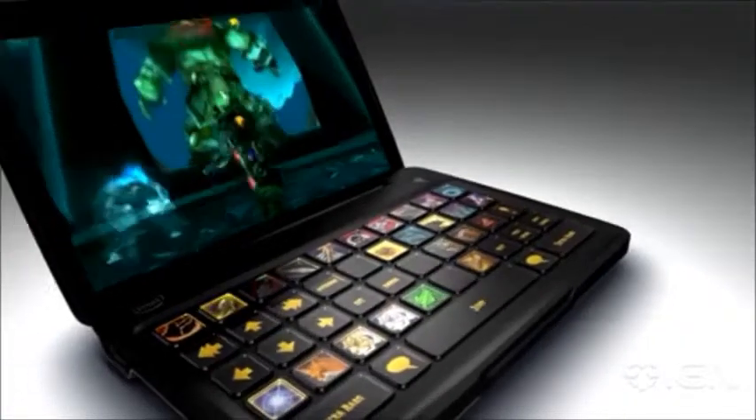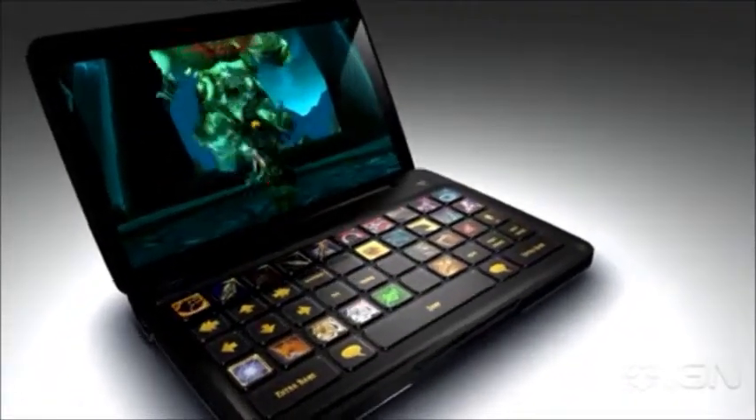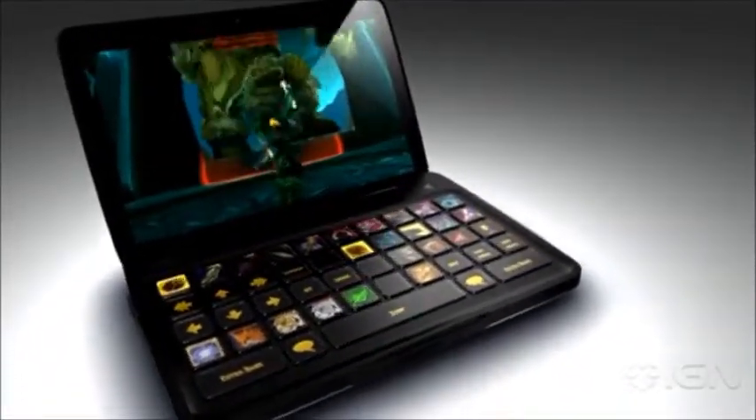Switchblade revolutionizes the way you interact with your games and computing. It opens the doors to exciting future technological possibilities, but we're staying true to our core philosophy — to give gamers the edge, anytime, anywhere.